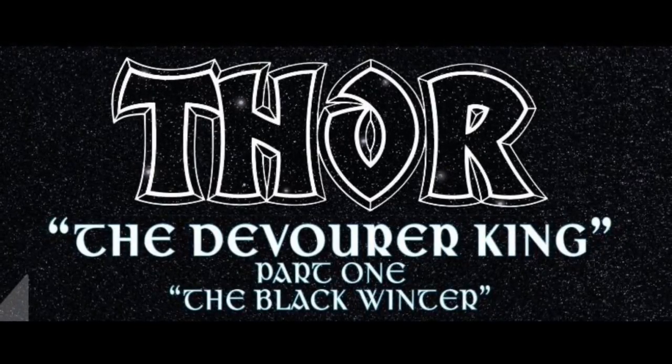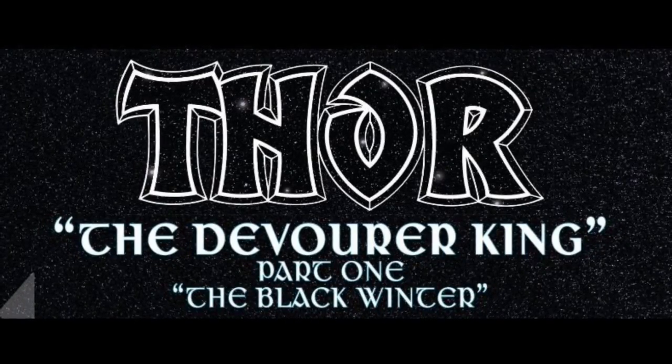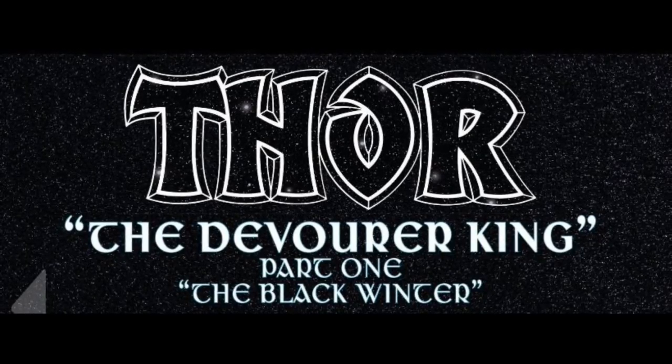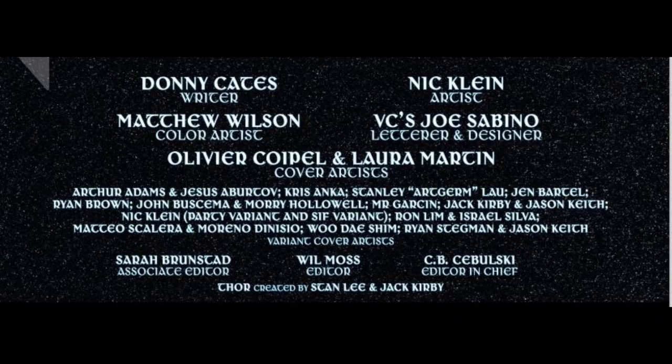This brings us to the title page for The Devourer King Part 1: The Black Winter. Written by Donny Cates, artist Nick Klein, color artist Matthew Wilson, letterer and designer VC's Joe Sabino, and cover artists Olivier Coipel and Laura Martin.